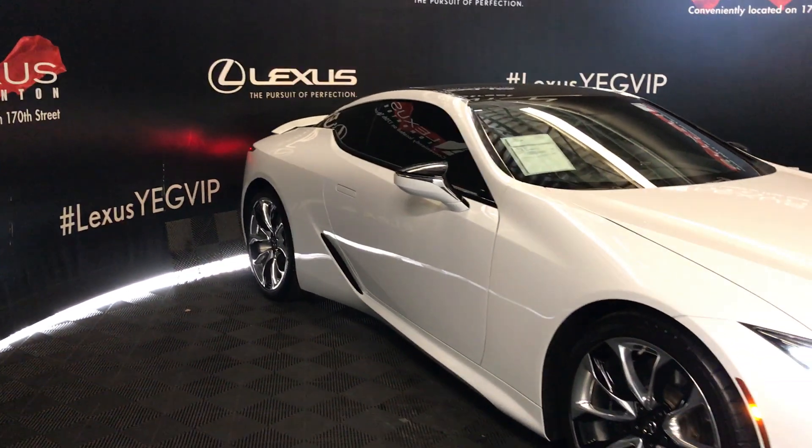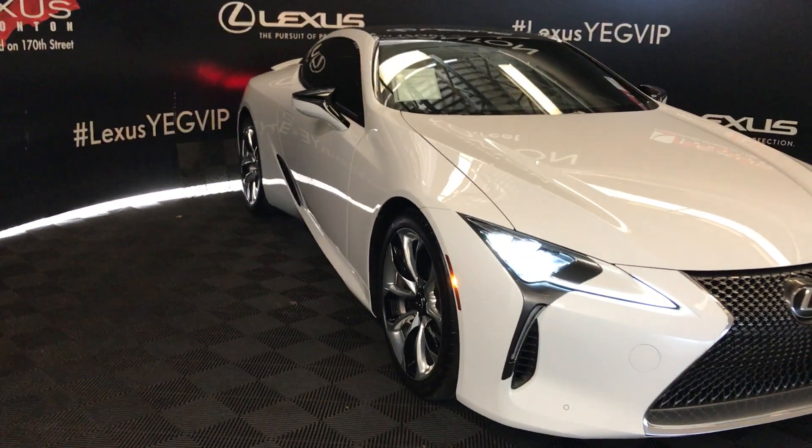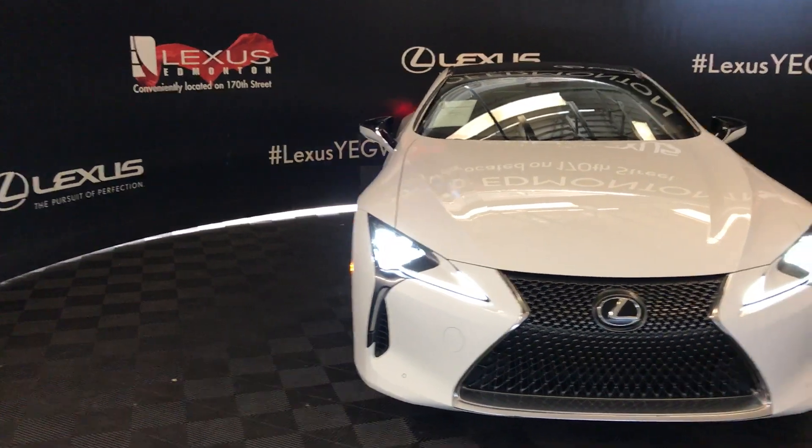It comes with rain-sensing wipers, triple LED headlamps with auto-leveling system, automatic high beam feature, LED daytime running lights, fog lights, and clearance sensors — and so much more.